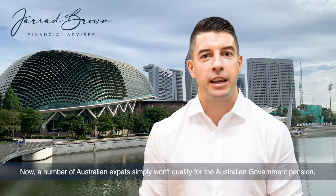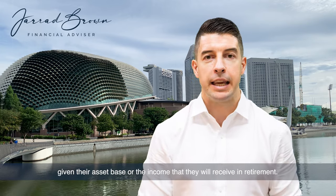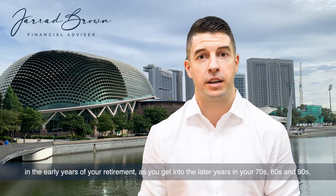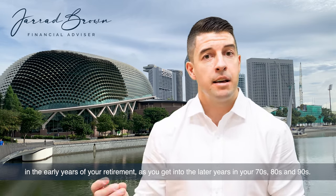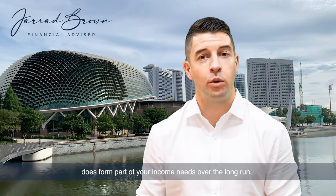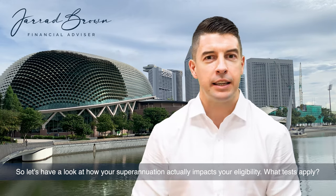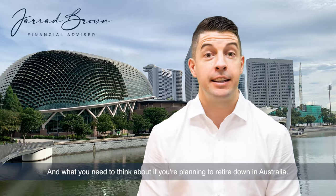A number of Australian expats simply won't qualify for the Australian government pension given their asset base or the income that they will receive in retirement. But it's important not to ignore this because whilst it might not be something you receive in the early years of your retirement, as you get into the later years in your 70s, 80s and 90s, maybe having a part or full government age pension in Australia does form part of your income needs over the long run. So let's have a look at how your superannuation actually impacts your eligibility, what tests apply and what you need to think about if you're planning to retire down in Australia.